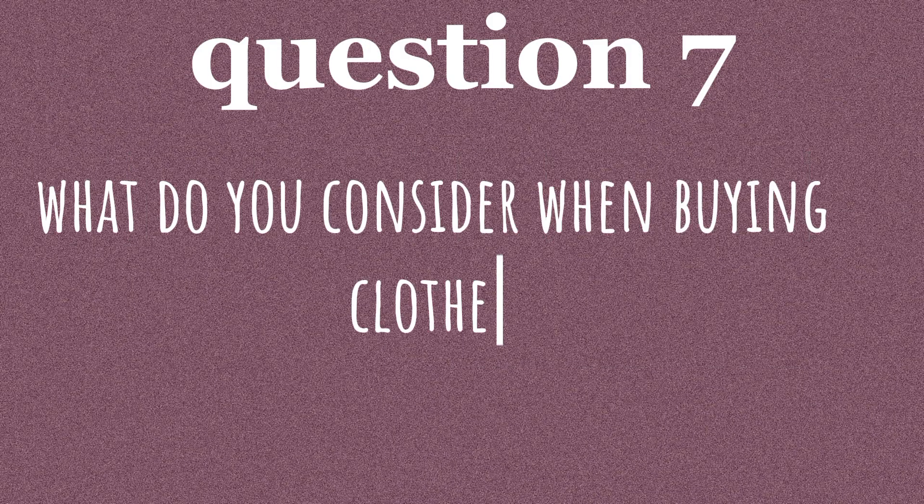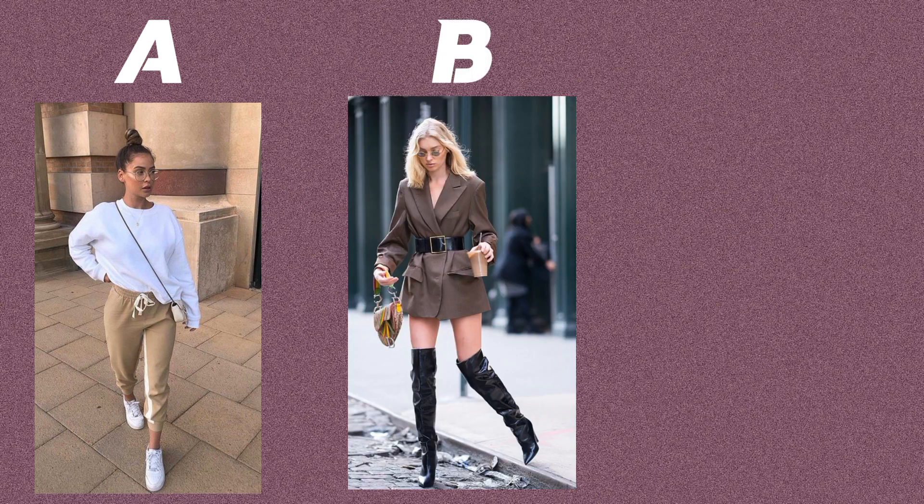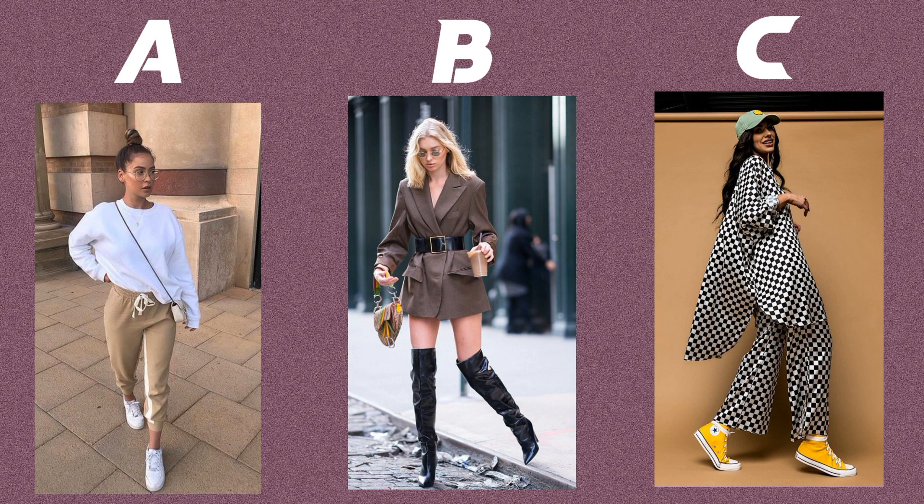Question seven. What do you consider when buying clothes? Option A: comfort and functionality. Option B: the latest trends and designer labels. Option C: unique and one-of-a-kind pieces.